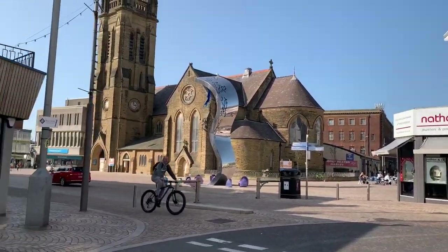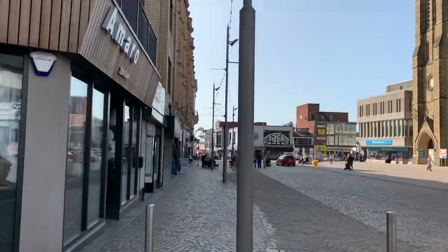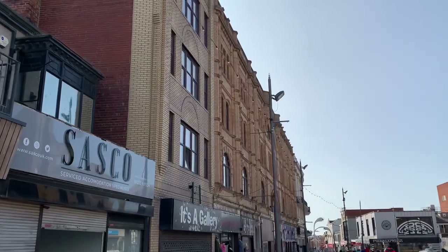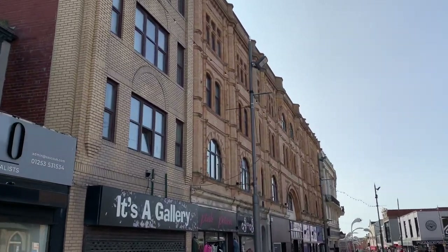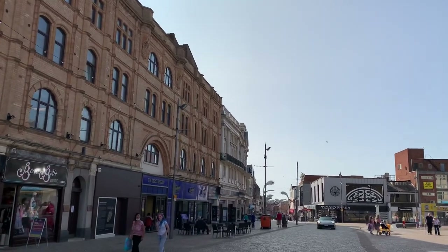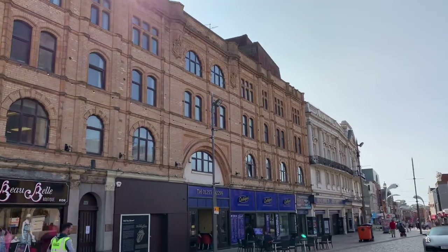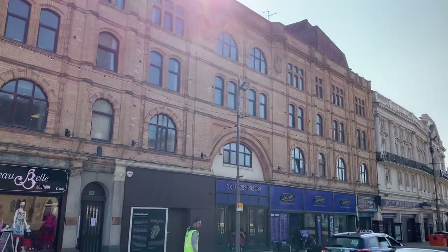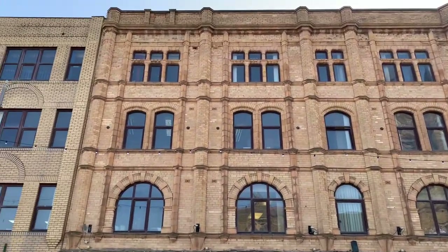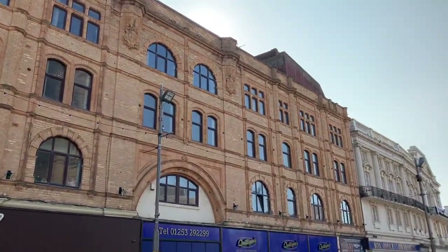Now we're back onto Church Street and we're at the front of the building. Something else you might not know is that these rooms upstairs here - these upstairs windows you can see - these are all offices. These are all offices upstairs, and that's what's called the Empress Buildings. There's quite a lot of office accommodation used by all kinds of different businesses - the council and various different things.